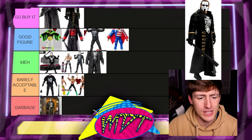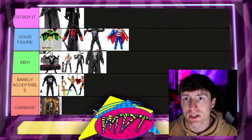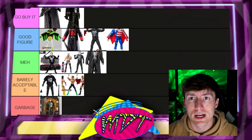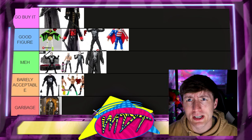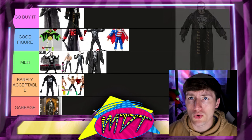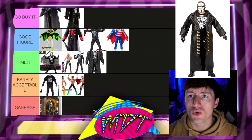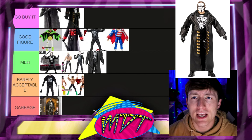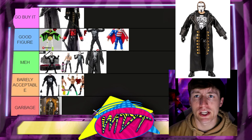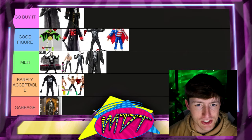I just realized I'm missing a Sting figure — the Supreme Collection Sting isn't physically here but I need to talk about it. The ring light also went out mid-filming, so apologies for that. The Supreme Collection Sting would be going straight to the absolute top of Go Buy It — not even close. It could be the best Sting figure of all time. It goes at the very top.